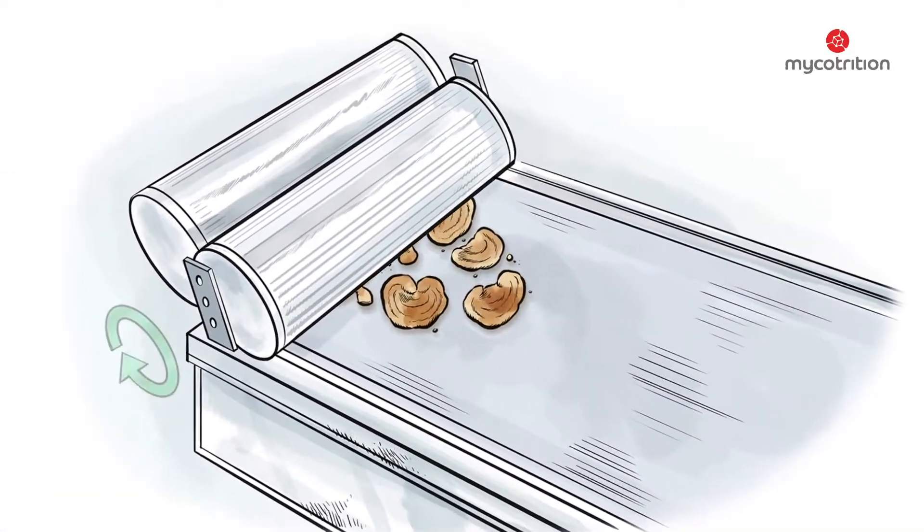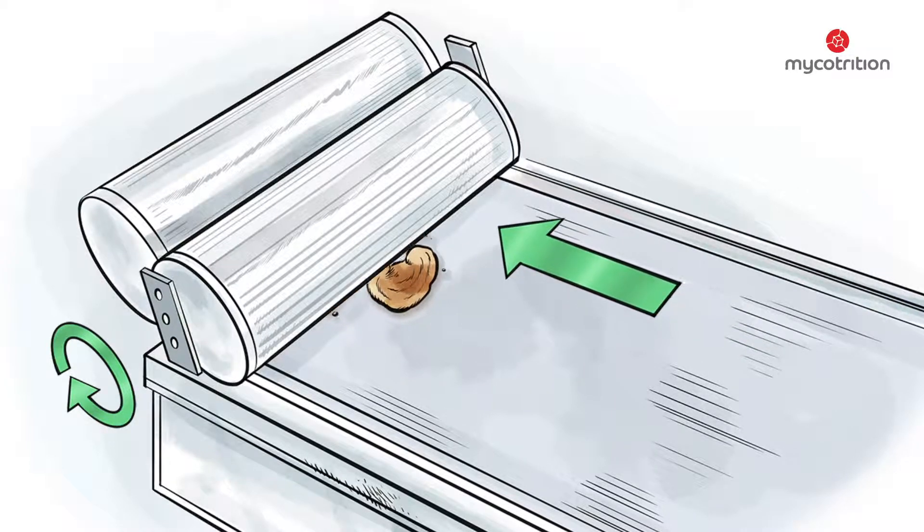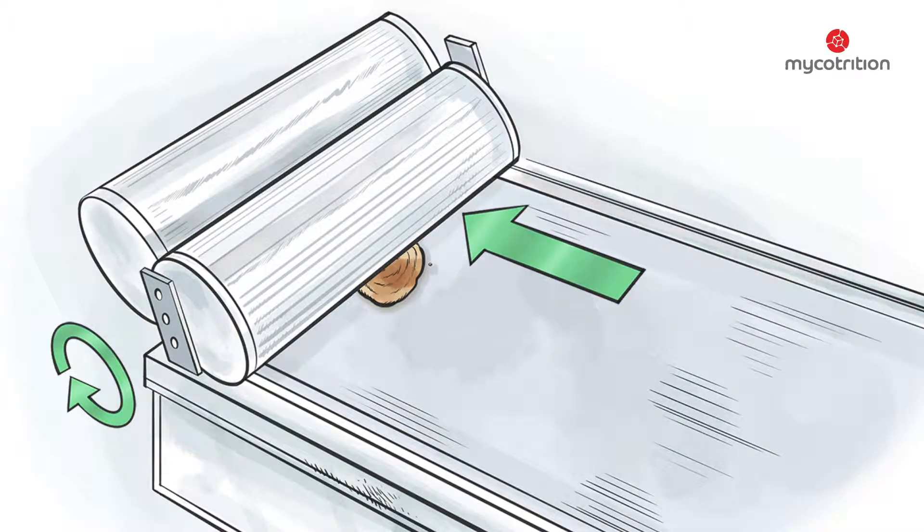The next step is the grinding process. Hard mushrooms, like the reishi, need to be chopped in an intermediate step, cutting them into slices.